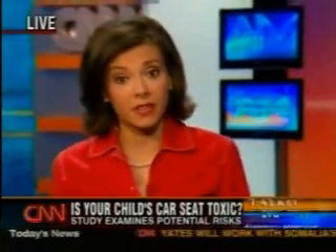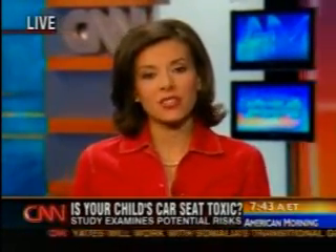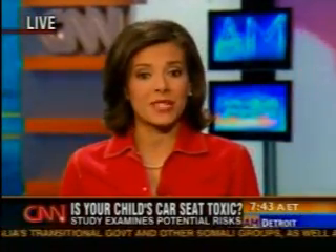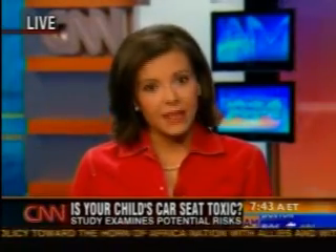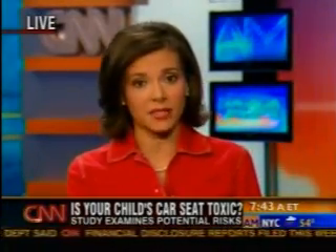Welcome back to American Morning. How safe is your child's car seat — not in a crash, which is what you thought you had to think about most, but actually based on chemicals used to make that car seat. A Michigan-based environmental group tested 60 new infant and toddler car seats and found that your children may be exposed to dangerous levels of chemicals like chlorine and even lead. This is the first ever ranking of toxic chemicals in child car seats. CNN made several attempts to contact the different manufacturers, but we did not get a response yet.